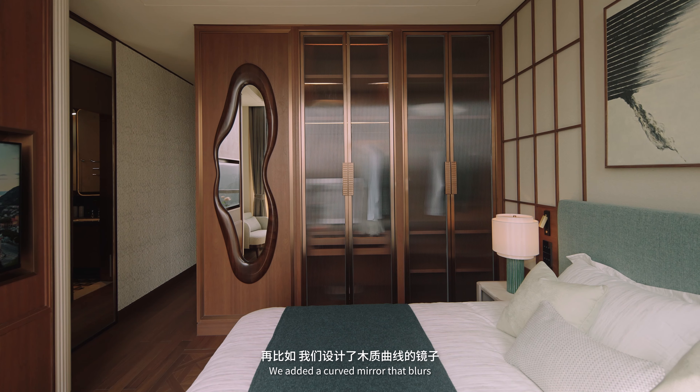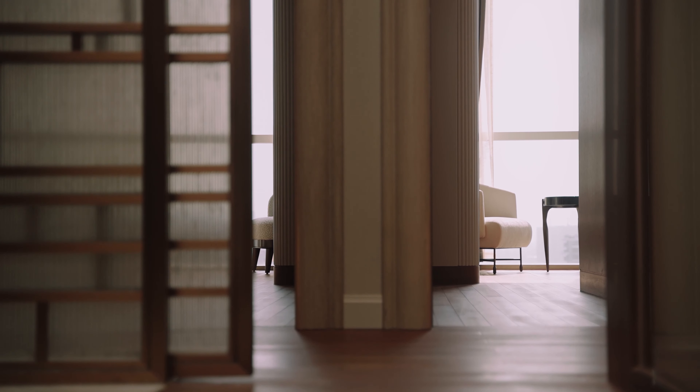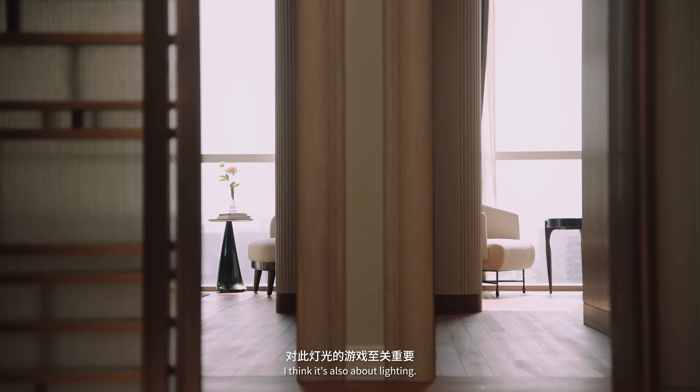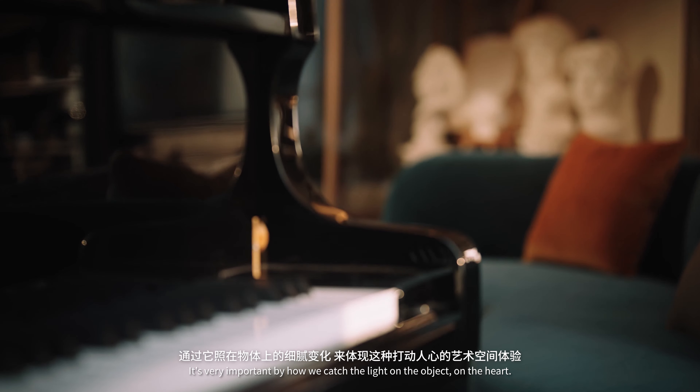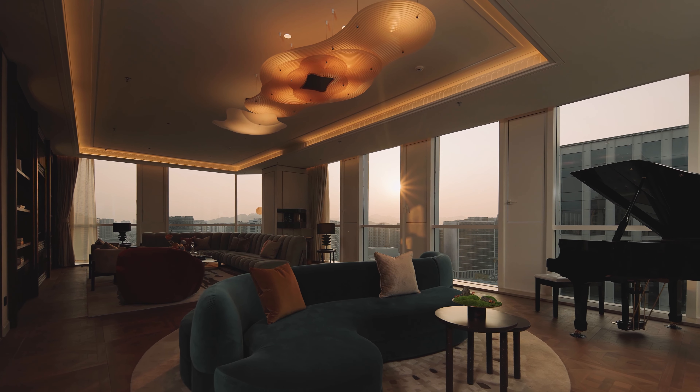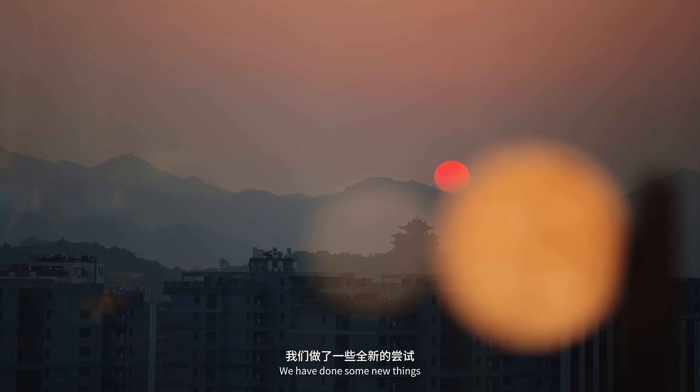We added a curved mirror that blurs the line between furniture and art. And it's also about lighting — it's very important how we catch the light on the object, on the art. We have done some new things, integrating into the new world of Anzu, creating a museum-like atmosphere for the residents to cherish and collect beloved art, where every aspect of life for future residents living here will be collected and treasured.